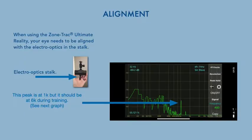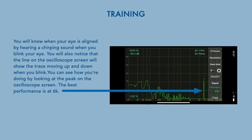When using the ZoneTrack, your eye needs to be aligned with the electro-optics in the stalk. Looking at a picture of the oscilloscope screen, you can see the peak is at 1000 hertz, but it should be at 6000 during the training. You'll know when your eye is aligned by hearing a chirping sound when you blink your eye. You'll also notice that the line on the oscilloscope screen will show the trace moving up and down when you blink. You can see how you're doing by looking at the peak on the oscilloscope screen — the best performance is at 6k.